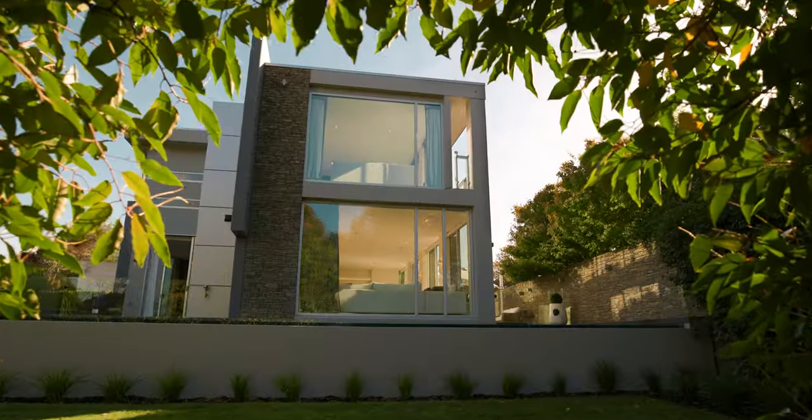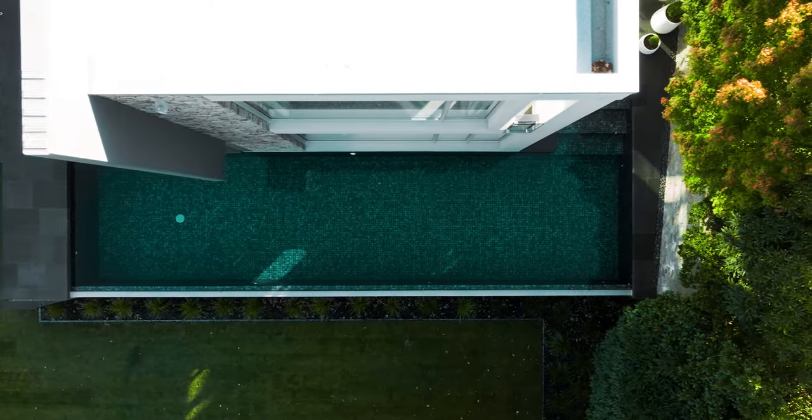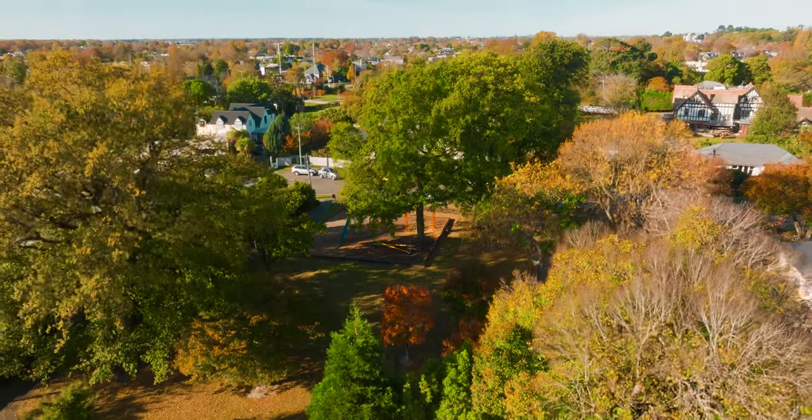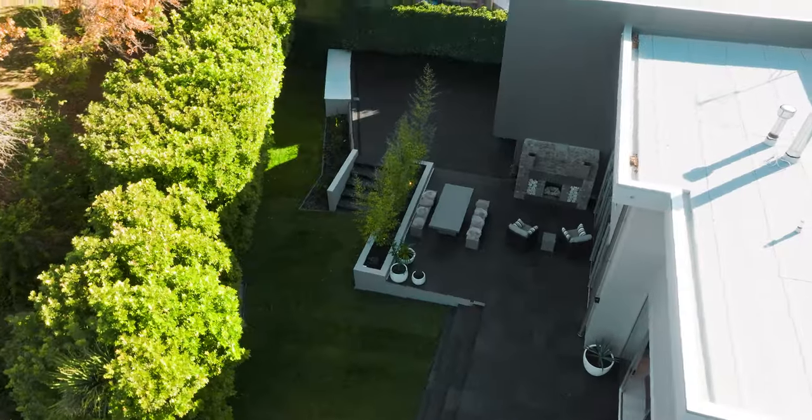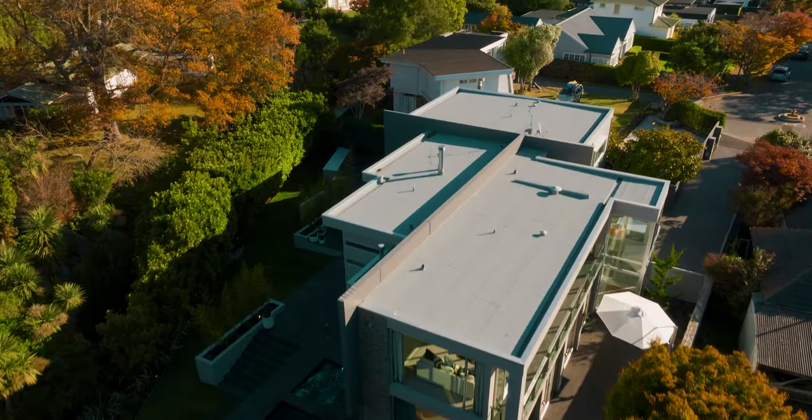Crafted without compromise, 21 Royd Street promises a premier lifestyle with entry to renowned local schools, idyllic green spaces and a vast selection of conveniences, elevating your everyday living within the welcoming community of Fendleton.